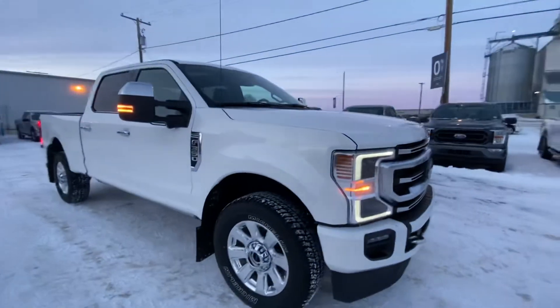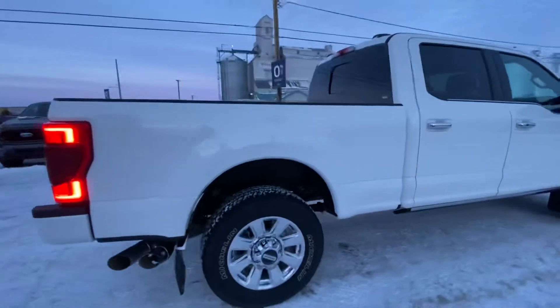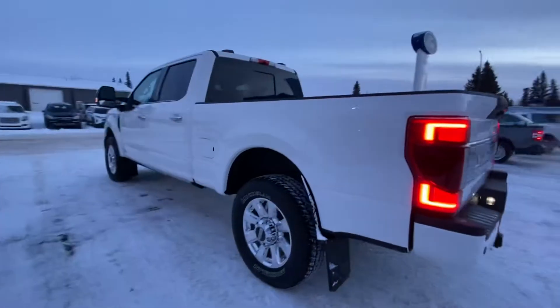Check out this 2021 F350 Platinum here, doing a full walk around for you. It has a spray-in box liner as well as the drop-down steps, and so much more inside.